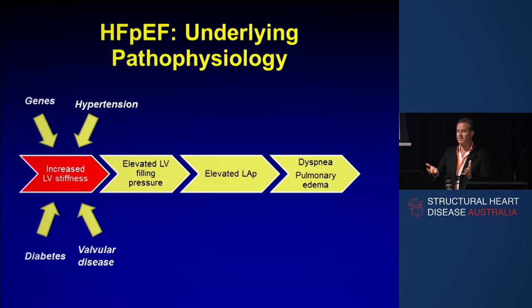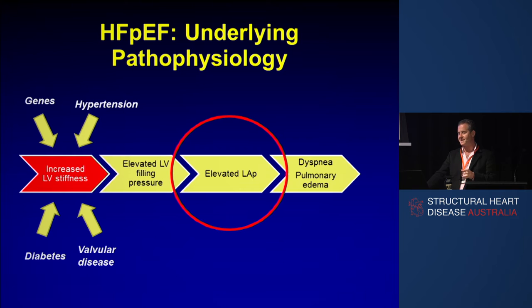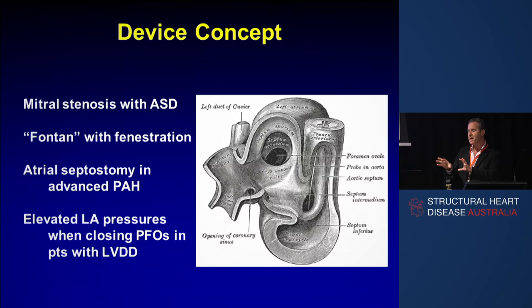When we started thinking about this, there are lots of reasons why you might have a stiff LV, but the common denominator is an elevated left atrial pressure. That's what drives the symptoms, drives the atrial fibrillation, drives the hospitalisations, and drives death by causing dyspnea and pulmonary edema. There are a few clues from the literature and pathophysiology about what you might be able to do about higher left atrial pressure.